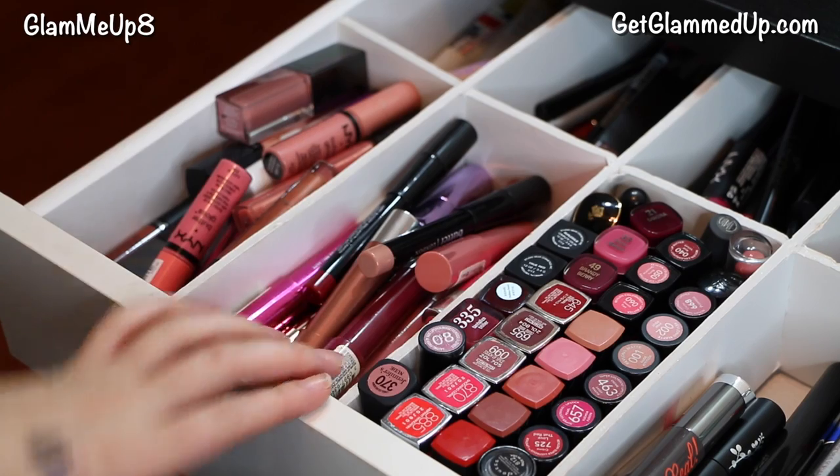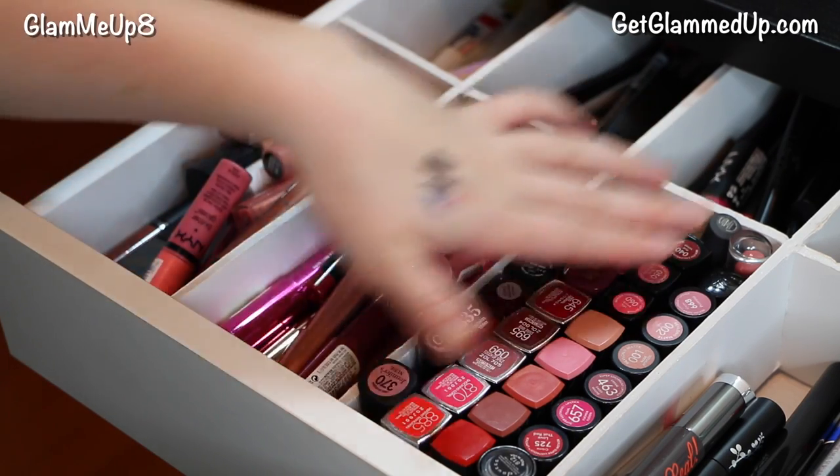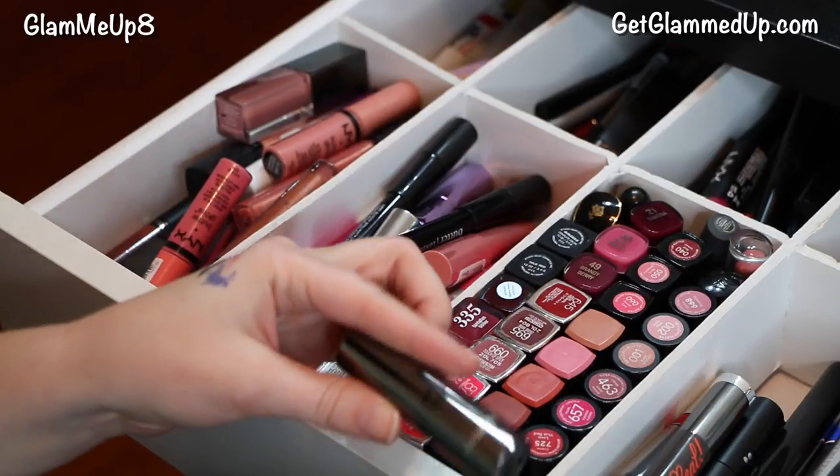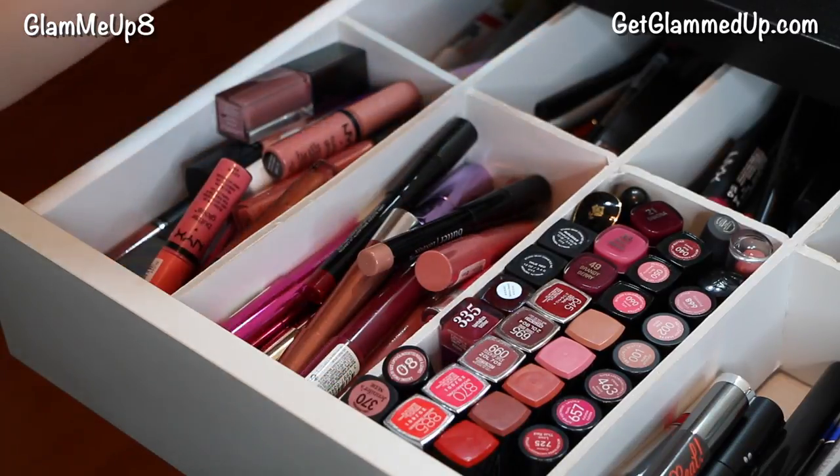Now into lipstick and lip gloss. This collection has just overflowed into all these top sections, so I really need to reorganize this. I'm going to categorize these by color so I can tell what I really have.